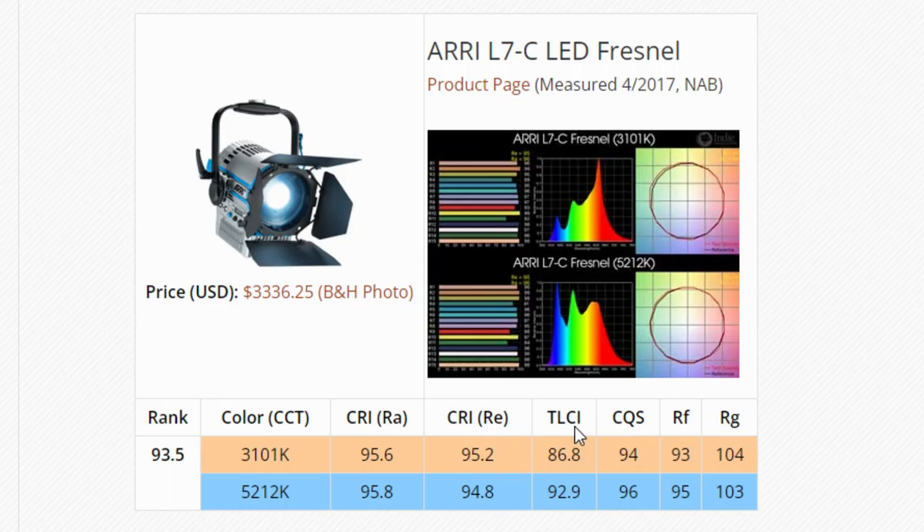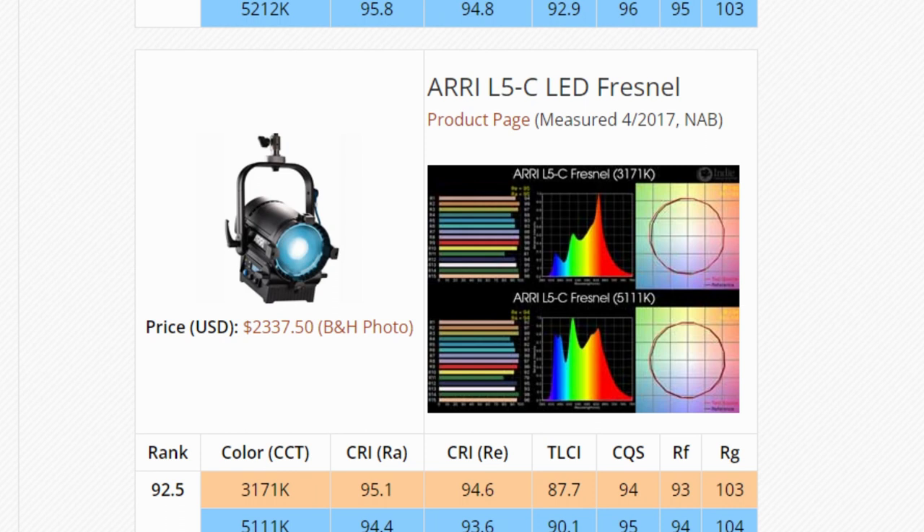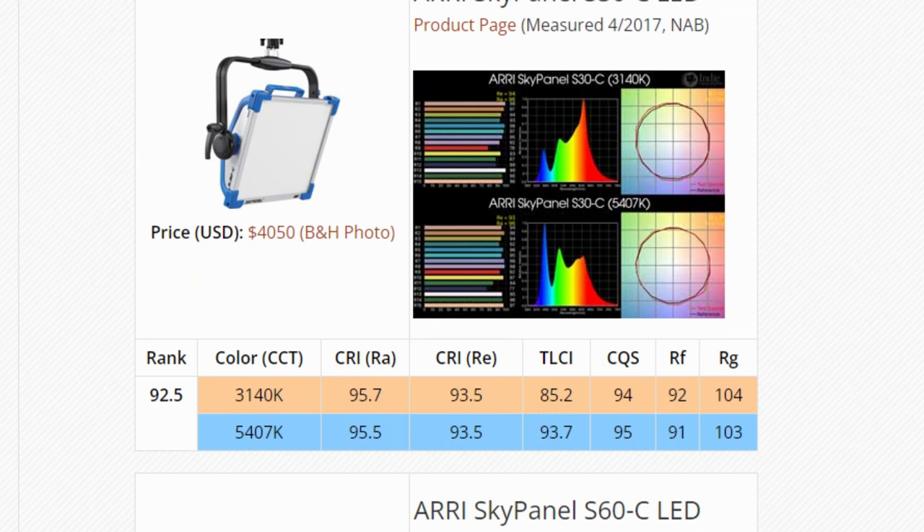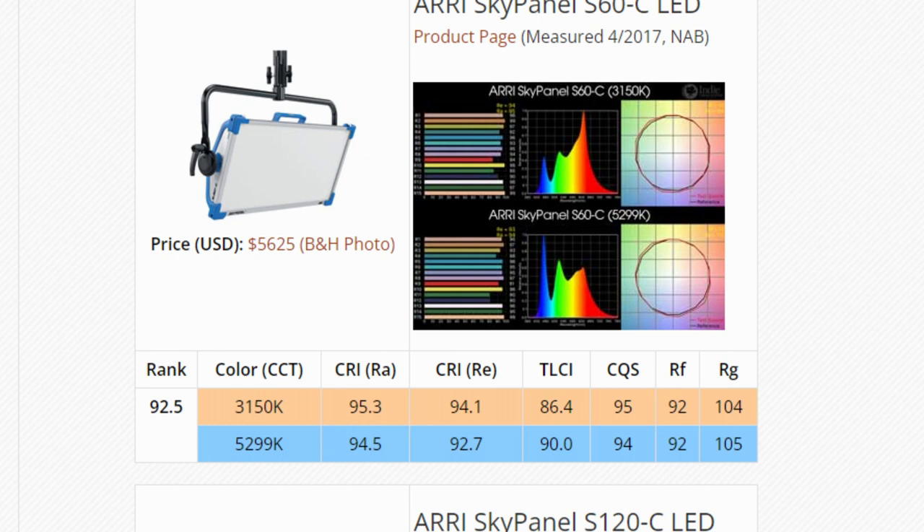I wasn't able to find any SSI readings from the Arri Sky panels. However, I was able to find their TLCI readings, which maxed out at 92 across their entire range of lights. Let that sink in, because when I tell you I was not able to get a TLCI reading below 99 out of this light, that is very impressive for a light that does not cost in the thousands of dollars. The most you could spend on this series is $799, and the most expensive light comes with full RGB capability as well as the amazing color accuracy and rendering that the lower level lights have.